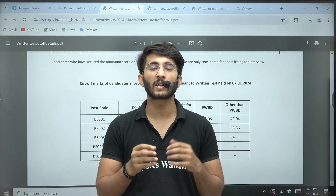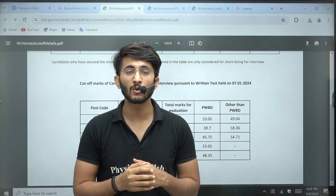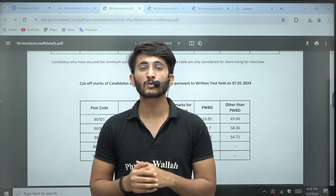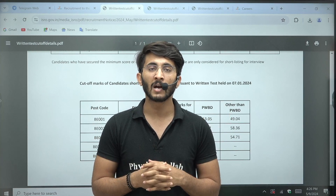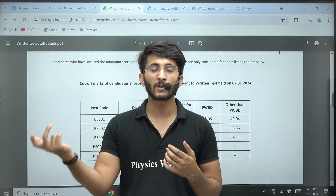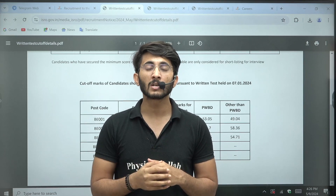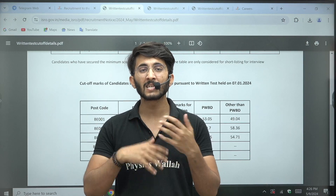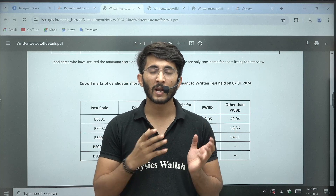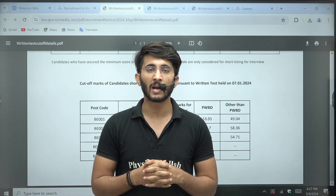If your interview performance is not up to the mark, it will be a little difficult, but you still have a chance to secure your name in the final list with 70 marks. For students this year who are not able to qualify, don't worry — ISRO has been releasing Scientist recruitment requirements each and every year. After a gap during and after COVID, ISRO is again running smoothly and vacancies are coming, so keep preparing and target 70 marks.